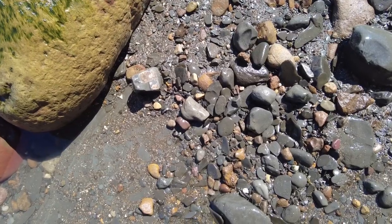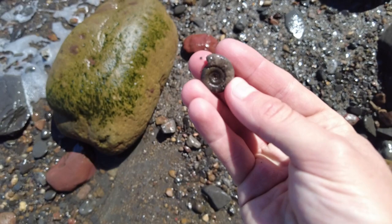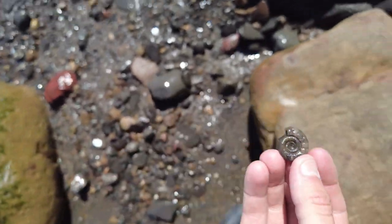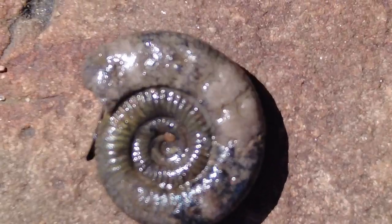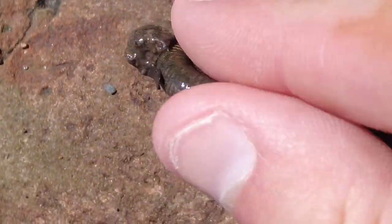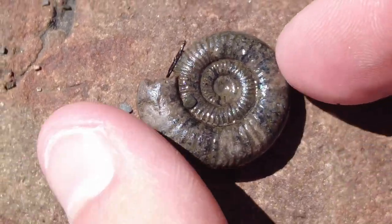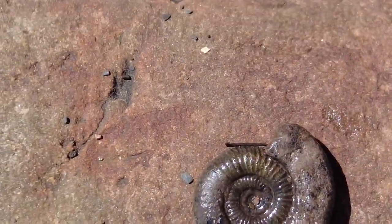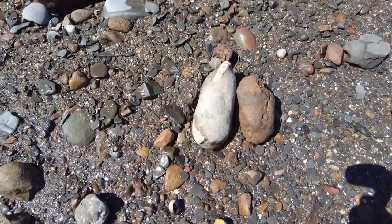I've just spotted a really nice little middle of a very small ammonite fossil. Let's have a look at it. Lovely little Dactylioceros. Both sides have been revealed by the sea. I always like to pick these little bits up. Lovely looking worn keel, wearing out.